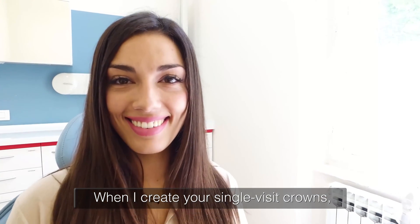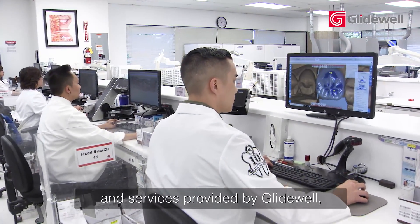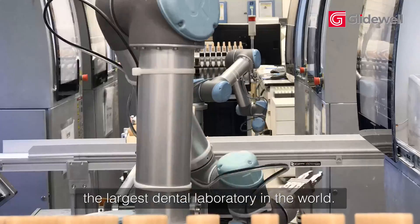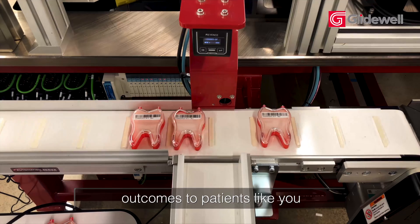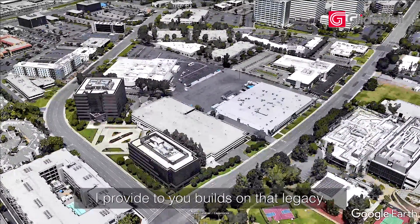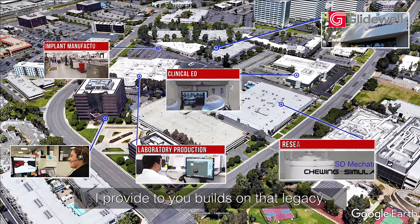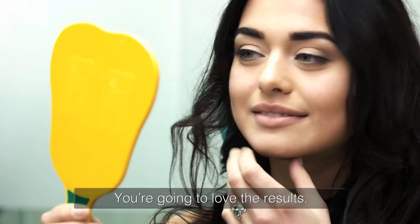When I create your single-visit crowns, I rely on the exceptional products and services provided by Glidewell, the largest dental laboratory in the world. Glidewell has been delivering successful outcomes to patients like you for over 50 years, and the restoration I provide to you builds on that legacy. You're going to love the results.